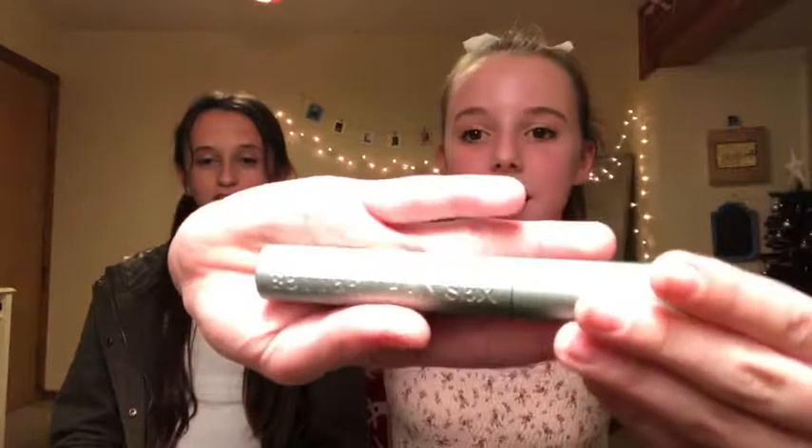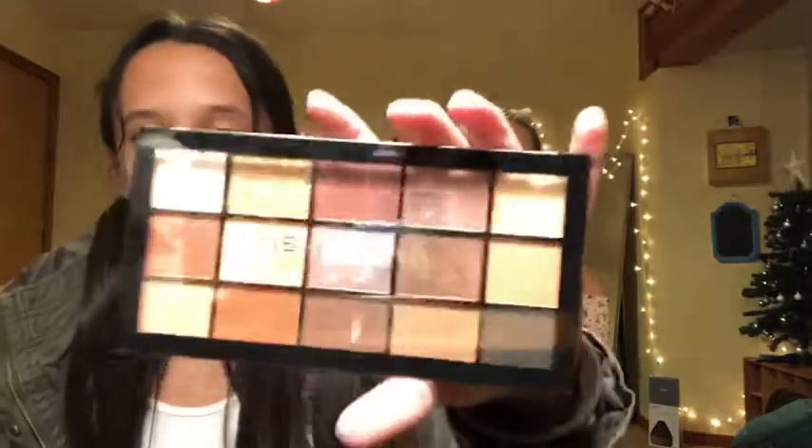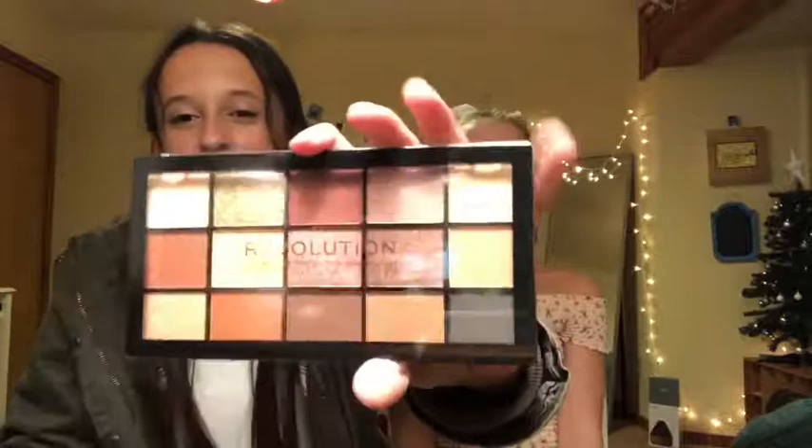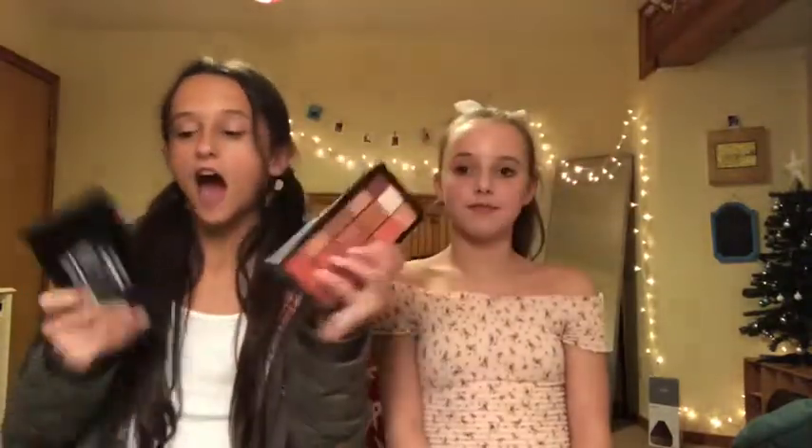The next thing I have in my makeup bag is my Too Faced Better Than Sex Waterproof Mascara. It's really nice mascara and I really enjoy using it. The next thing I have is my Revolution Eyeshadow Palettes — one is kind of a goldy, reddish, almost-black nude tone palette, and then this one is pink and almost orangey. I've only used these once and they're seven dollars at Old Navy.